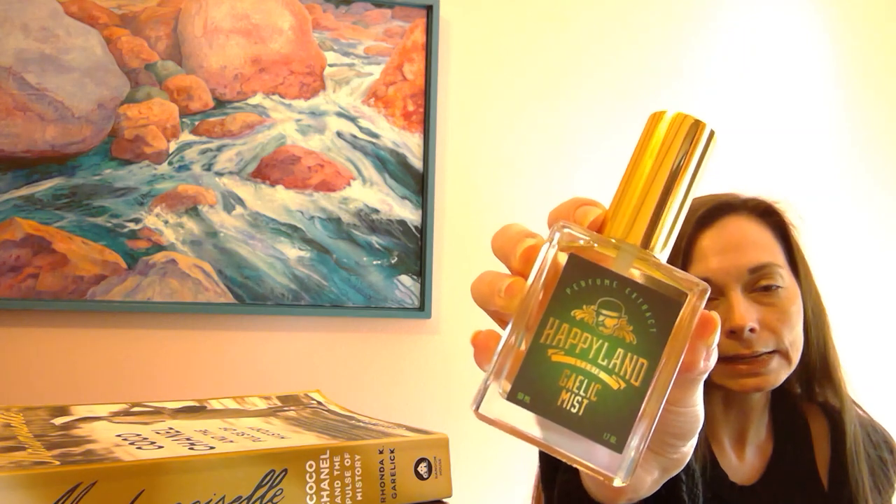One of my favorite independent houses is Happy Land Studio and they have one fragrance called Gaelic Mist. If you're familiar with the smell of the original Irish Spring Bar Soap, this is that but richer and cooler, and this is a beast of a fragrance. One or two sprays on the pulse points is all you need — it lasts all day and it's just wonderful and fresh.